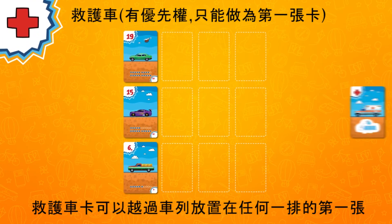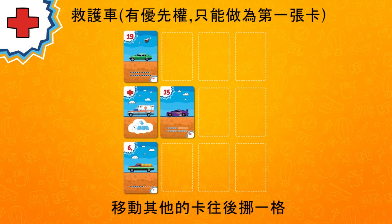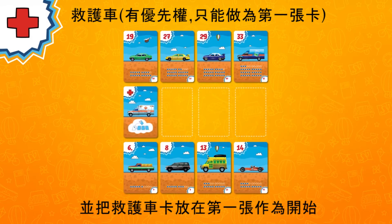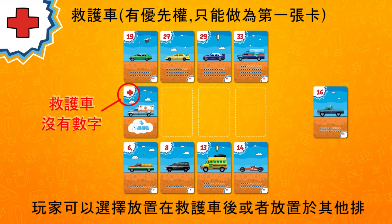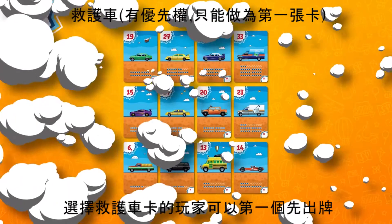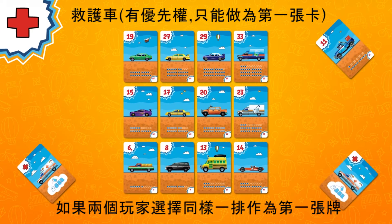The ambulance surpasses the traffic jam and goes to the front of any row of a player's choice, moving all the other cards one spot back. If this creates more than four cards in a row, the player with the ambulance card takes the row as a penalty. In this case, his ambulance starts a new row and any card can be placed after it. It remains the player's choice whether to place a card after the ambulance or into any other applicable row. The minimum difference rule doesn't apply, as the ambulance has no number.